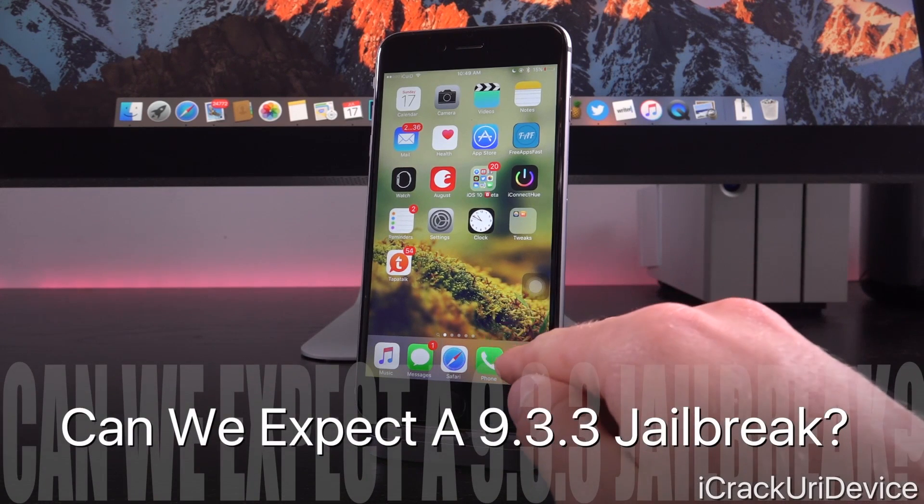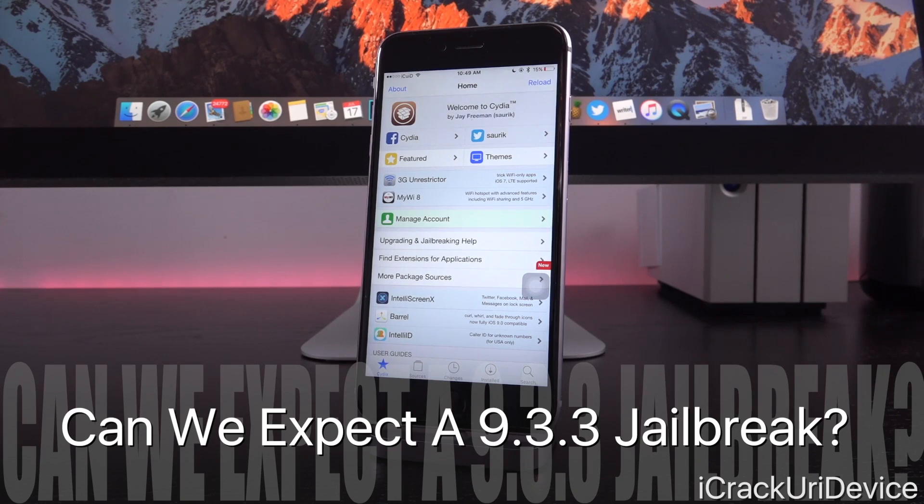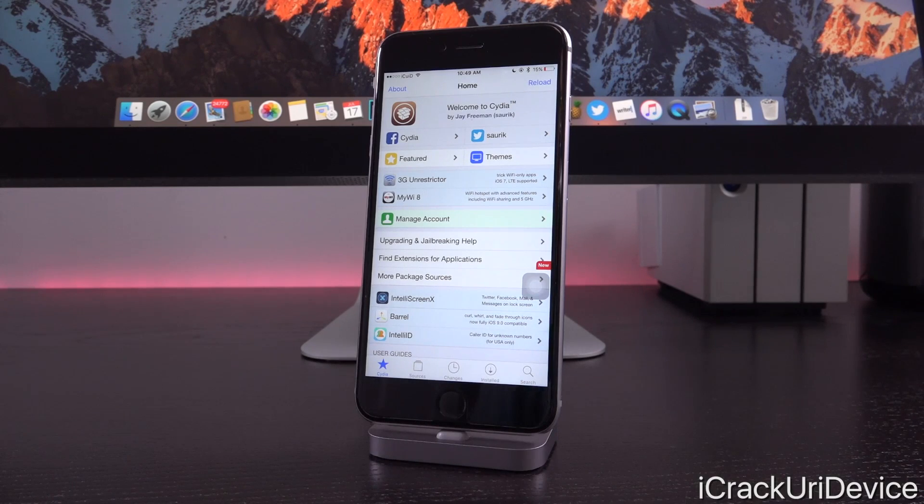So up first in jailbreaking — can we expect a brand new jailbreak for 9.3.3? That's a really great question, and unfortunately we don't have direct answers. Taiji as well as Pangu, the only two developers currently active and verified on the jailbreak scene, do not give any sort of ETAs, announcements, or anything. They just drop jailbreak utilities when they're ready. So we won't hear word from either group until a new jailbreak is actually ready.